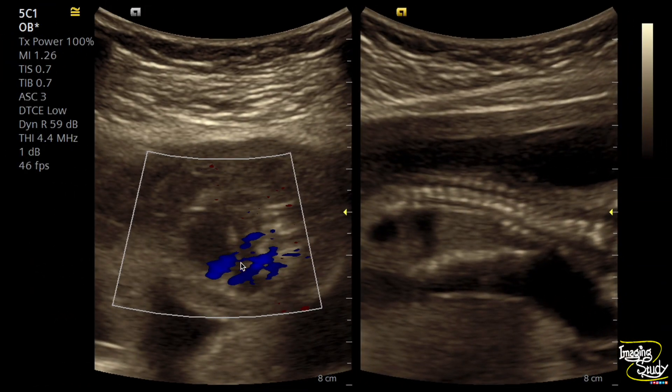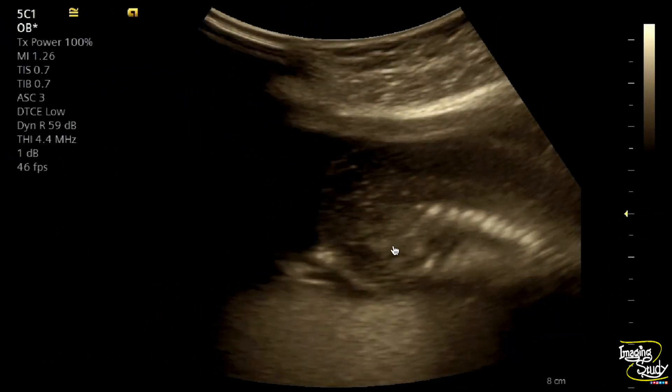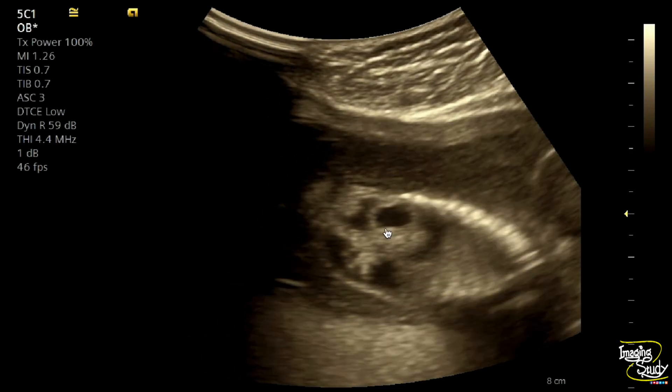Here I have tried to evaluate the urinary bladder area. These two are the internal iliac arteries — very poor view — and there was no urine-filled urinary bladder between these two vessels. This is the hydronephrotic kidney. On real-time view you can see the longitudinal section of the left kidney which shows a dilated pelvicalyceal system.